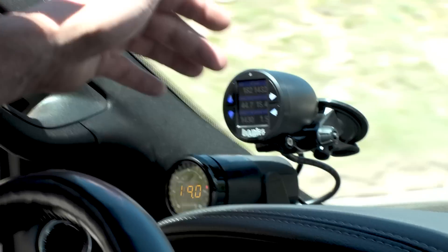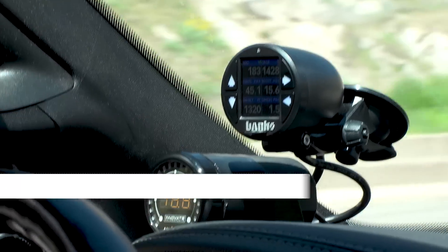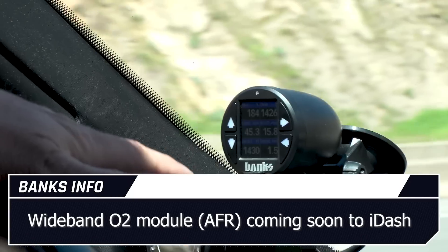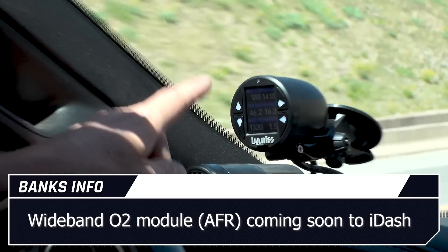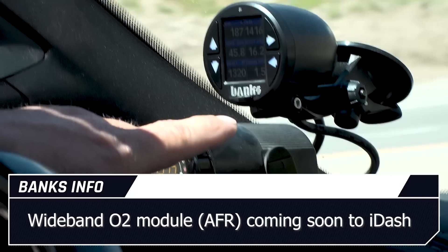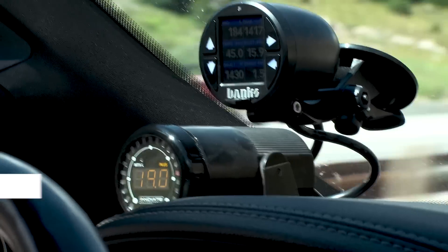One thing you might notice: we have two gauges here. This is our air/fuel ratio gauge — we use this for real time, and that's one thing the Banks iDash doesn't currently have. So before, we would have literally 15 gauges running. Now that we've got the iDash, we're down to two gauges. Banks was good enough to work with us on this, so air/fuel ratio data will be coming out soon in a new iDash release. So that bit of data will be inside the iDash — and that's our air/fuel ratio.